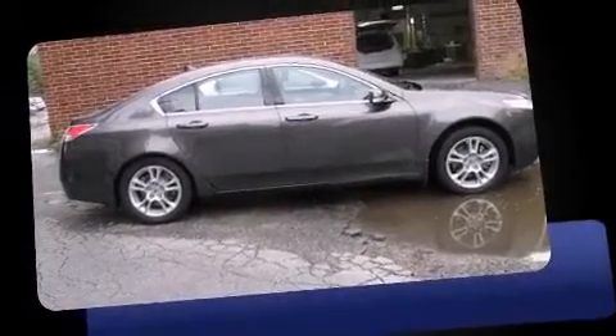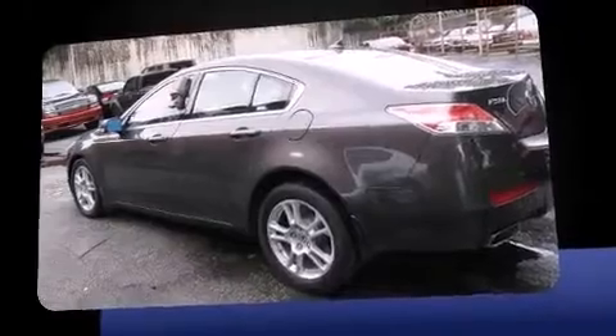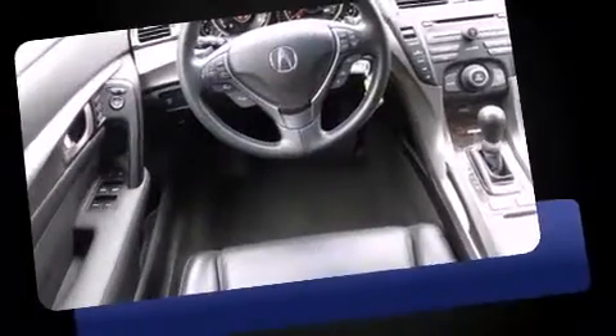Come test drive this 2009 Acura TL. This four-door, five-passenger sedan still has fewer than 40,000 miles. It features a front-wheel drive platform, an automatic transmission, and the 3.5-liter six-cylinder engine.